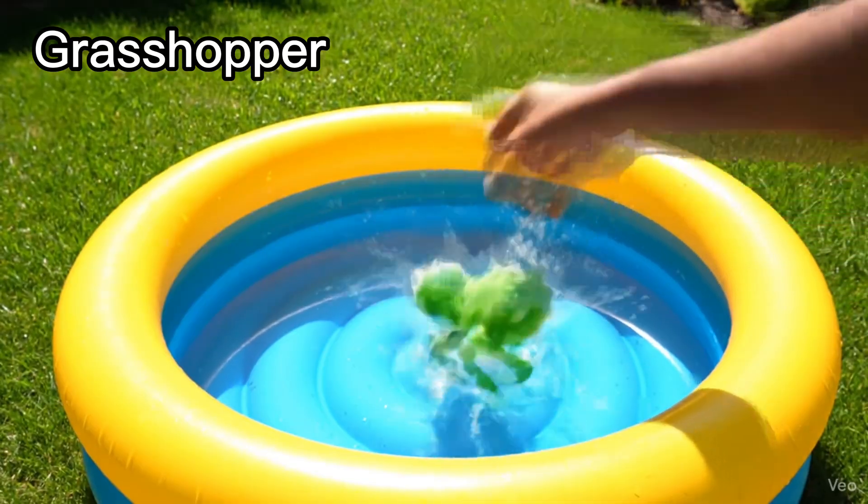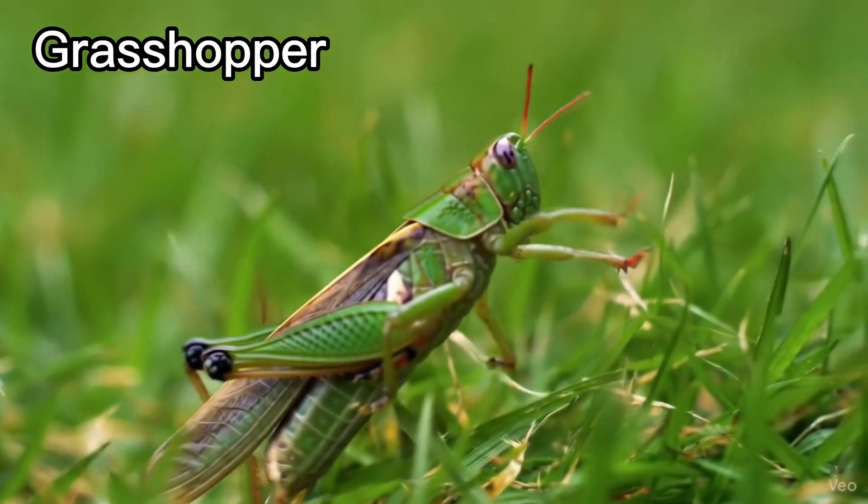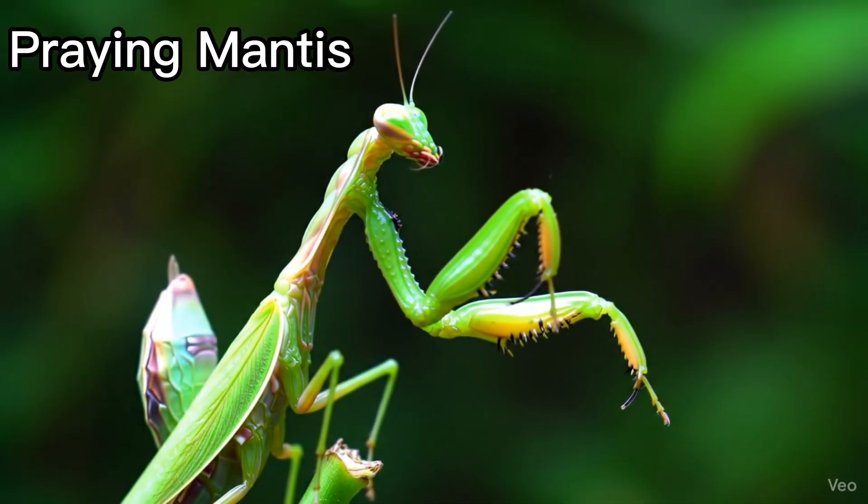Grasshopper. Grasshoppers jump very high. Praying Mantis. Mantises hold their legs like praying.